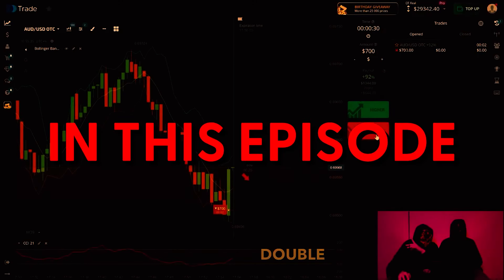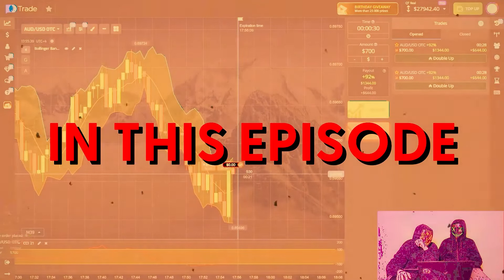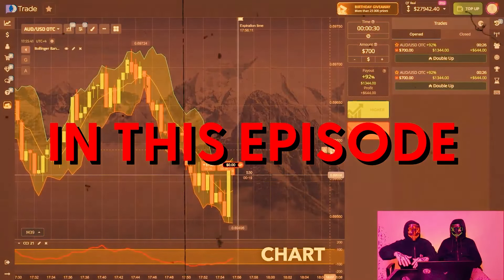Now we will finish it off. Double down, friends. Great. Let's smash it. Hit the chart — downwards.